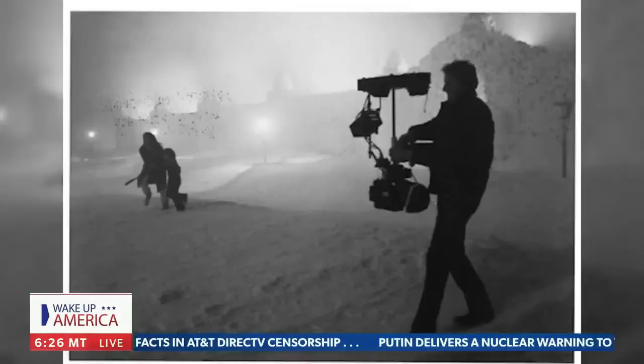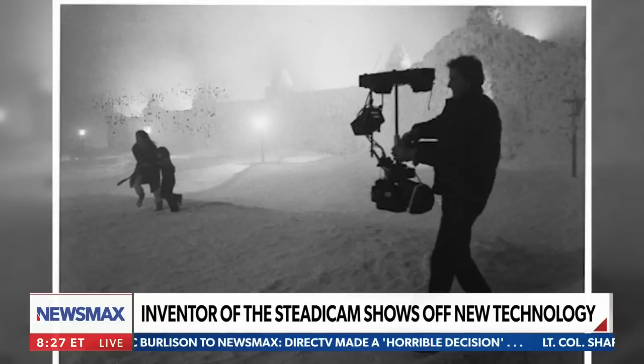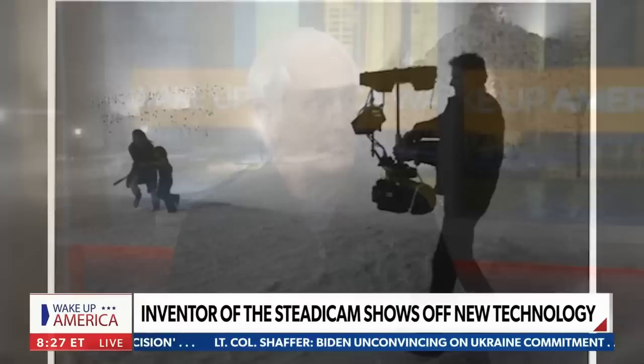They all stem from the Steadicam, and our next guest invented it and revolutionized Hollywood, earning four Academy Awards in the process. He now has a new device that took a decade to create, and he hopes it is going to be even more groundbreaking. Joining us now is inventor Garrett Brown. Welcome to Wake Up America.